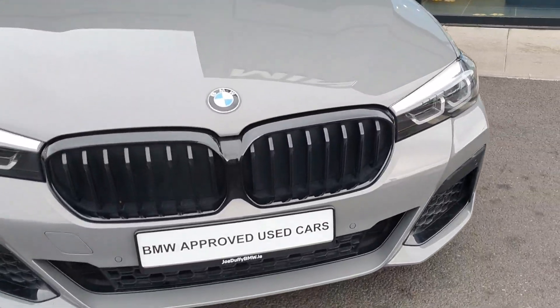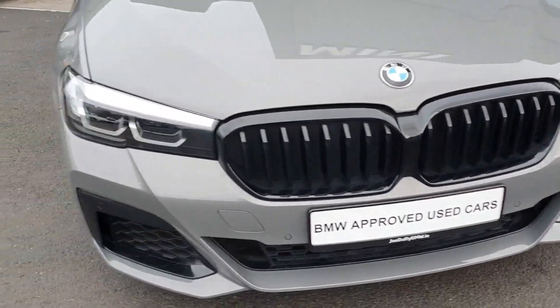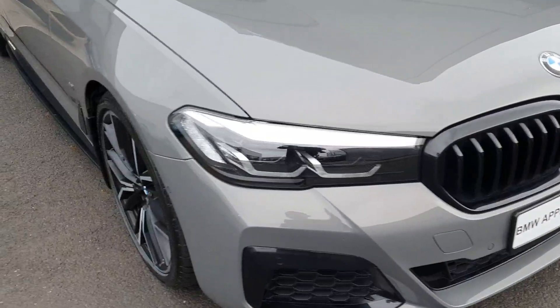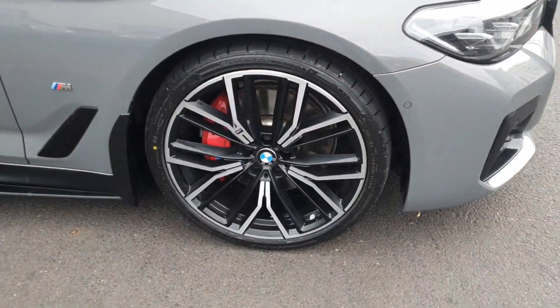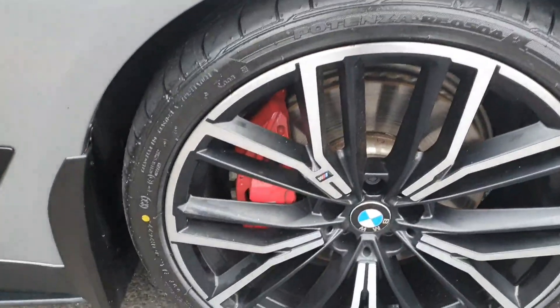At the front of the car we have the gloss black kidney grills alongside the LED headlights and spotlights. As we come around to the side of the car we have the Weissbach M4 alloys with the red brake calipers in behind.